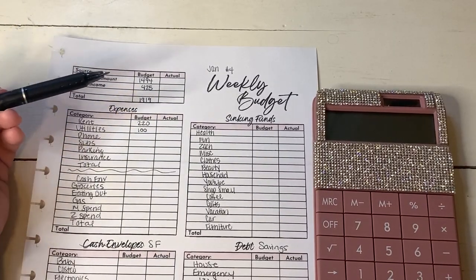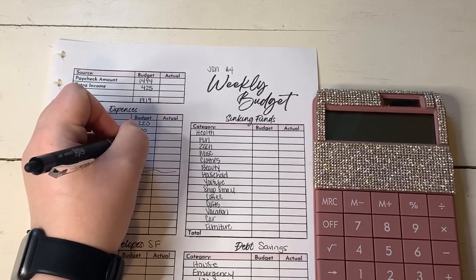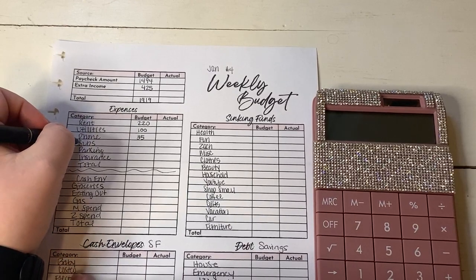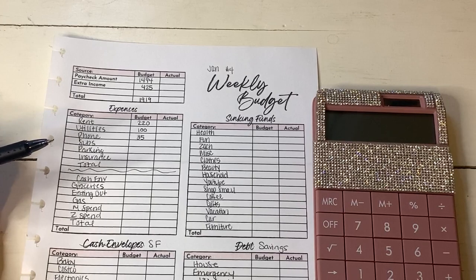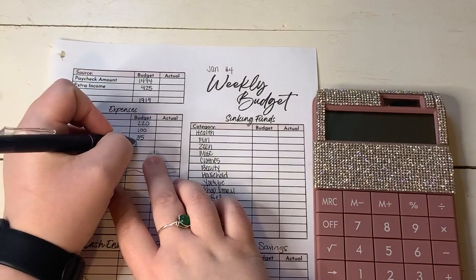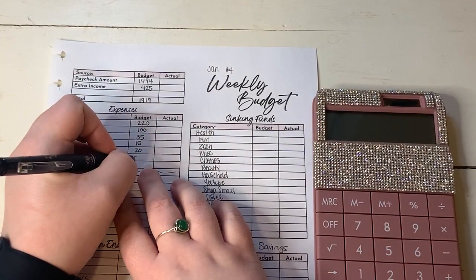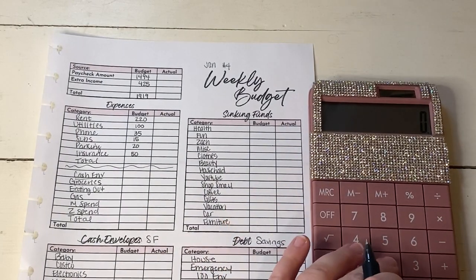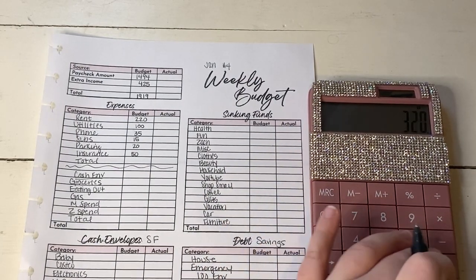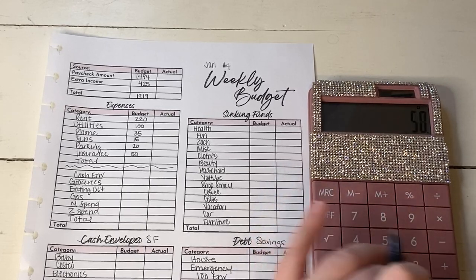Thank goodness for my bonus coming in this week. So we're going to do $100 in utilities. $35 goes to phone. And speaking of utilities, I think we're going to have to start doing like $50 in there a week — I know we've been doing $40, but I'm pretty sure we're going to have to do $50, maybe even $60 during the winter months. Subscriptions always gets $15. Parking always gets $20 and insurance will get its $50. So let's total up our bills for the week: $220, $100, $35, $15, $20, and $50 — that's $440.